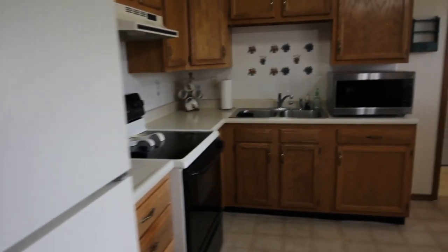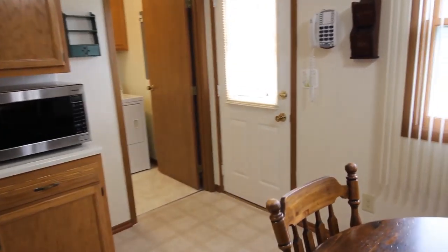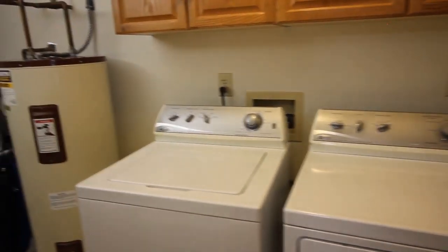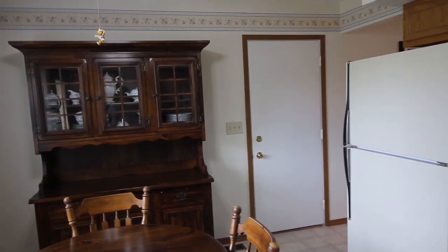The refrigerator and the appliances do convey with the property. Whether you're a first-time home buyer or somebody looking to retire, this house is top-notch. The washer and dryer are here too. We do have a new heat pump from 2016. This is the half-bath off the kitchen. And there's an updated electrical box — I believe that's a 200-amp service.